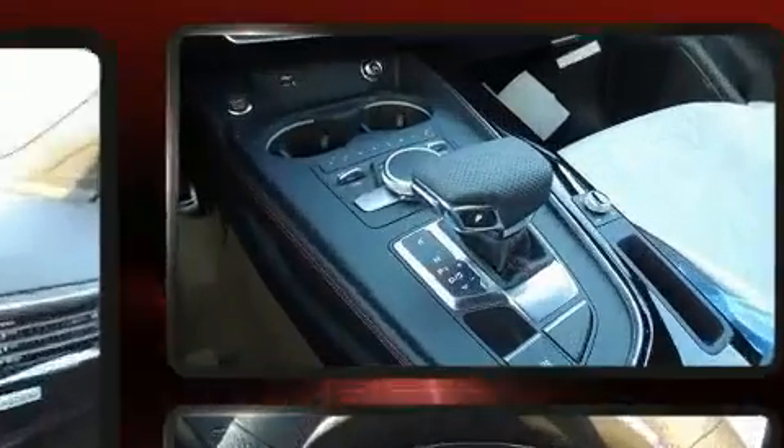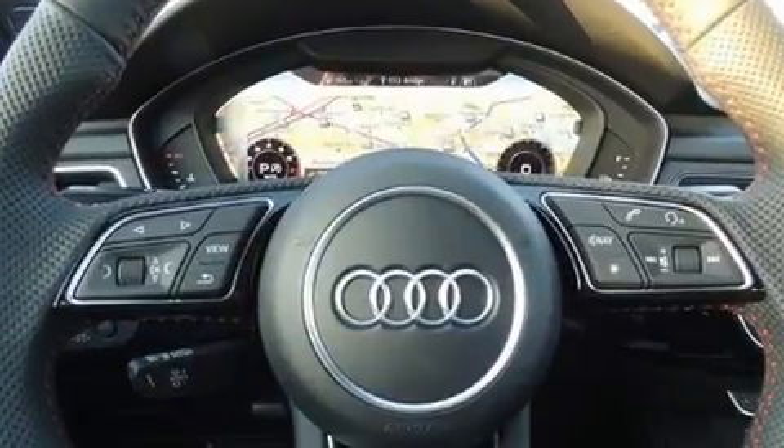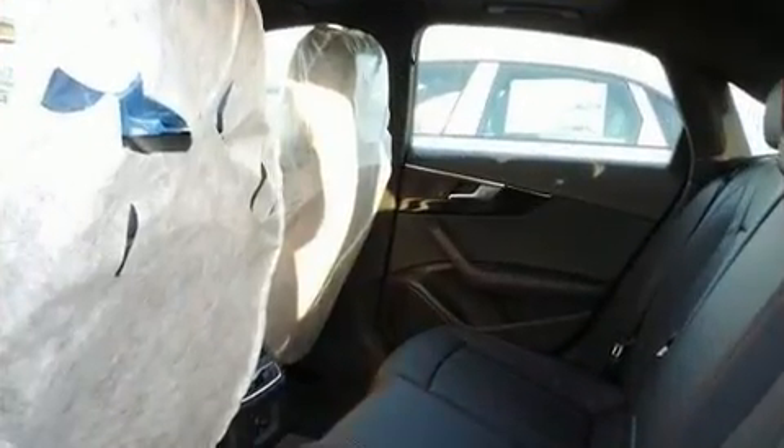Audi infused the interior with top-shelf amenities such as a power seat, a blind spot monitoring system, automatic temperature control, front fog lights, turn signal indicator mirrors, and leather upholstery.